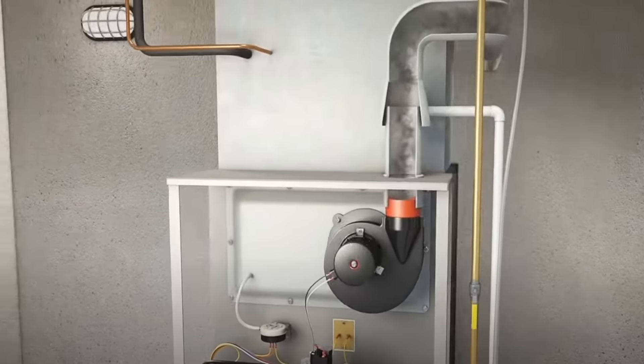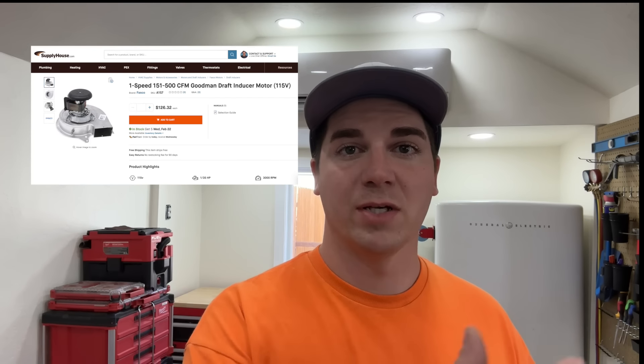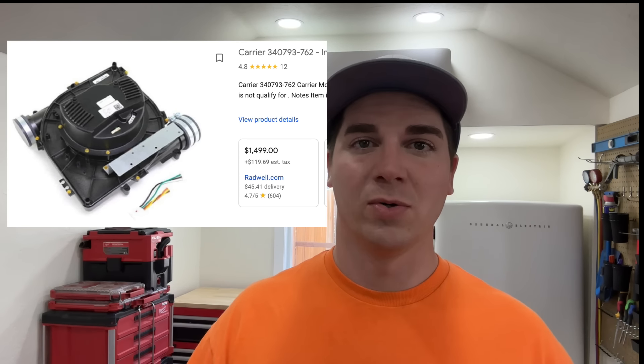That brings us to number two. The price difference of components in a standard efficiency furnace versus a high efficiency furnace is huge. Take for example an inducer motor — that's a very common component that takes the exhaust fumes and puts them out the exterior of your home. If that inducer motor goes bad on an 80% furnace, you're looking at about two to three hundred dollars depending on who you have do it plus labor. But with a high efficiency furnace, that inducer motor could be upwards of fifteen hundred dollars, so the price savings of efficiency are negated by having to pay for expensive parts.